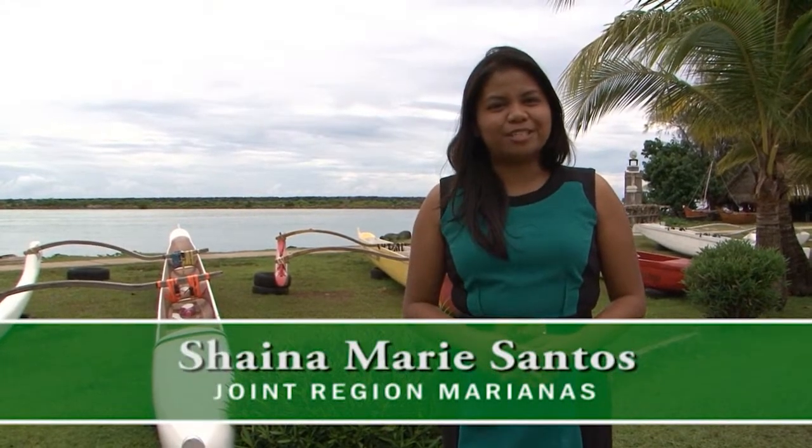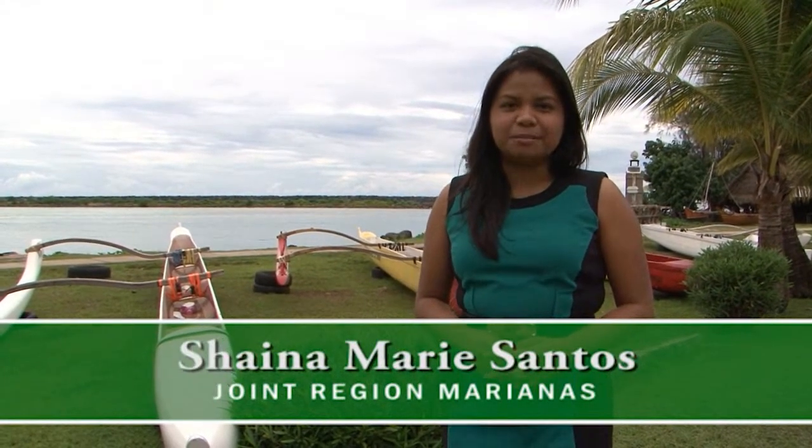Hi, I'm Shayna and you're watching Island Images. Today we're at the Hagatnya Boat Basin to meet Josh Duenas and Mel Quintinidza who are going to teach us all about paddling.